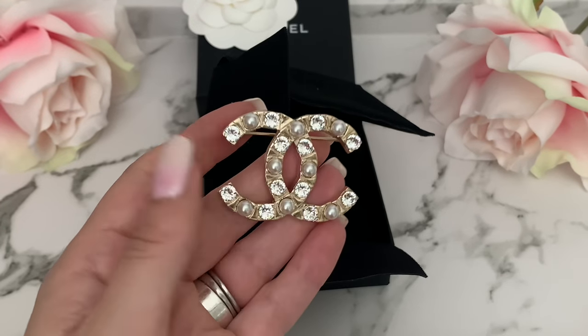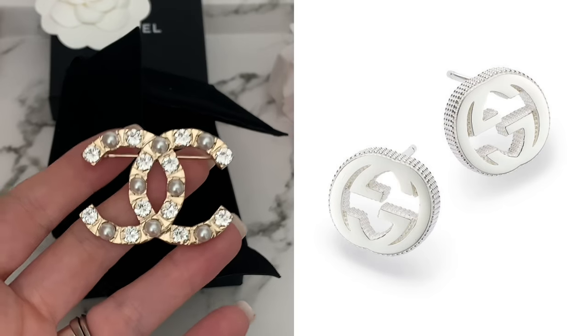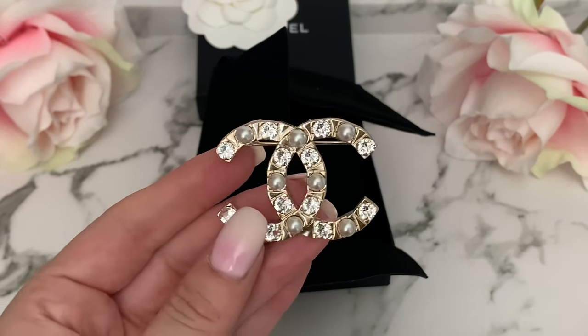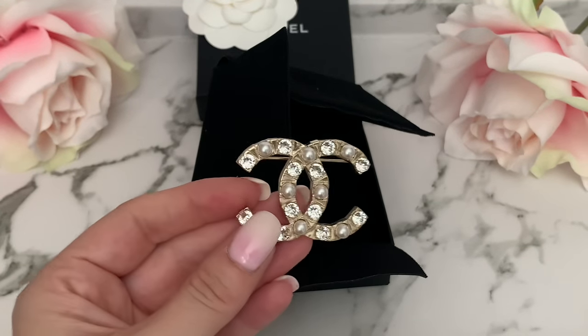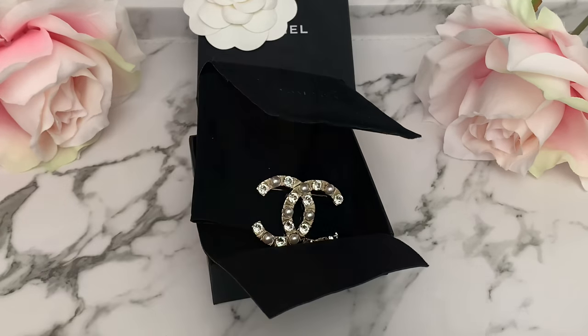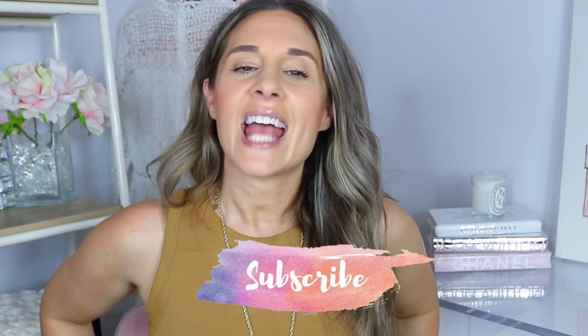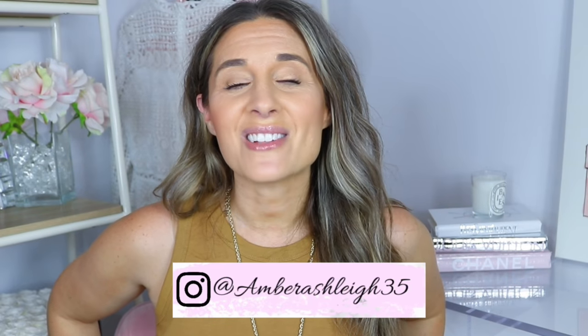I did get some Gucci earrings but ended up returning them because they didn't look right with my ear holes. I'm happy with my collection as it is. I'd love to know what your favorite luxury jewelry piece is! I'd like to add another Hermès bracelet or maybe some Chanel earrings down the line. Thanks so much for watching — if you're new, make sure to hit subscribe, and follow my Instagram as well. See you in my next video!